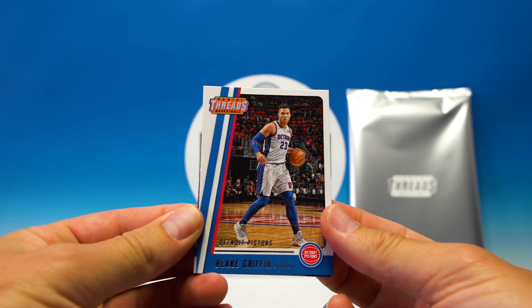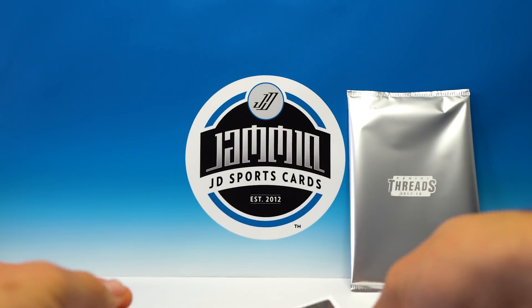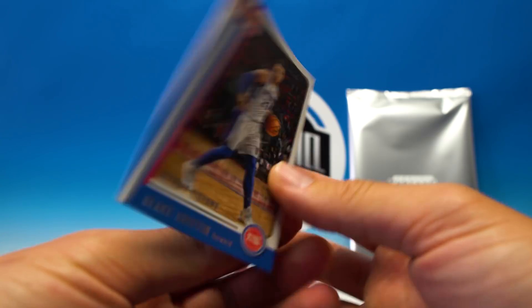So there's your base card — Blake Griffin, not bad looking. There's the back.